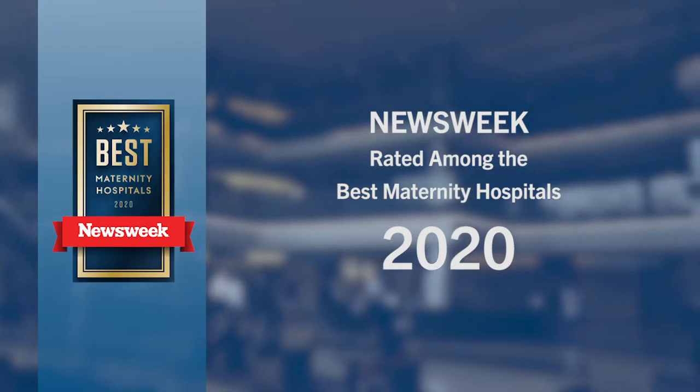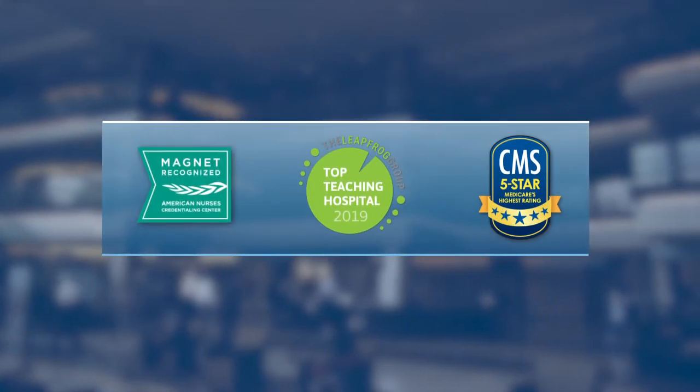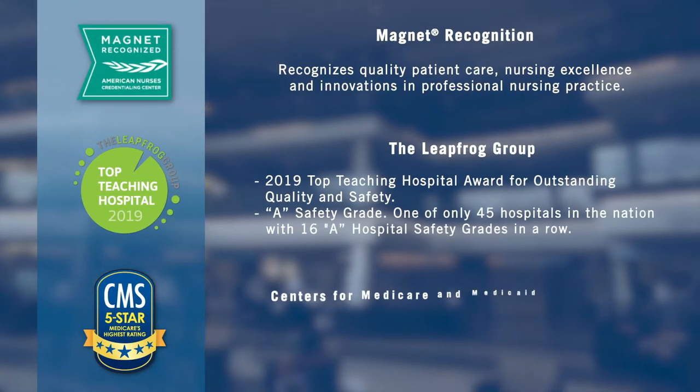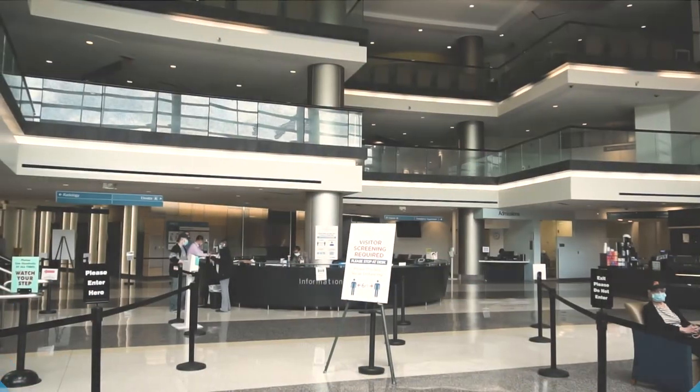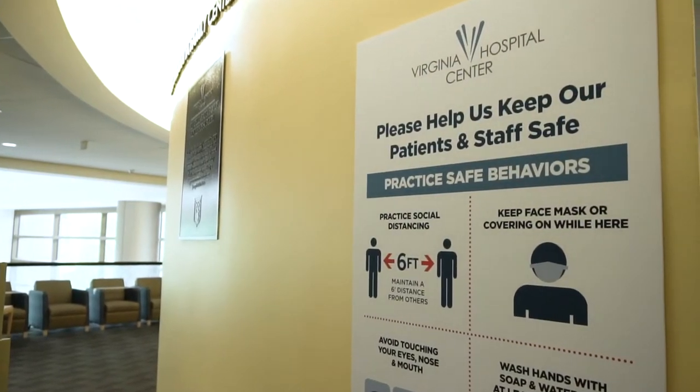Virginia Hospital Center has consistently achieved national recognition for excellent care, including some of the highest patient safety, satisfaction, and nursing recognition in the region. We've taken a number of precautionary measures to ensure the health and safety of you, your baby, and your family.